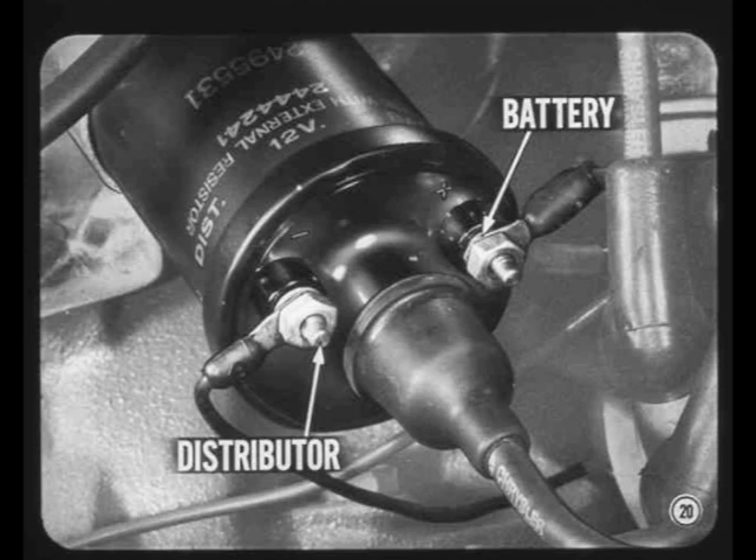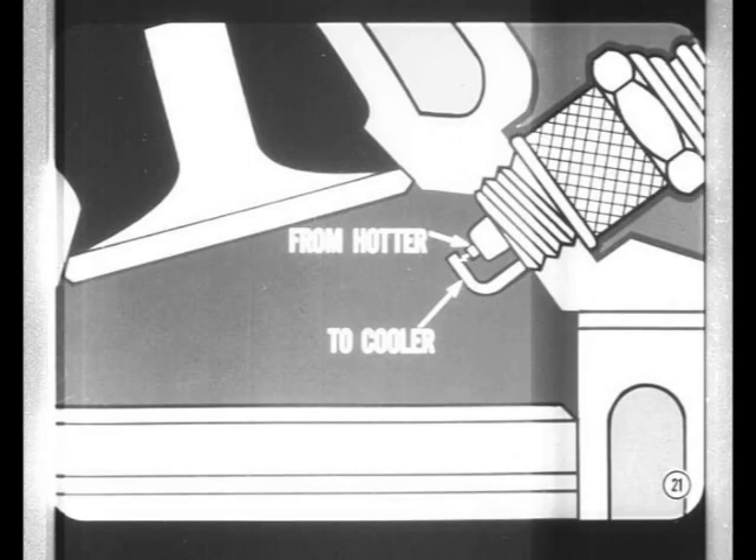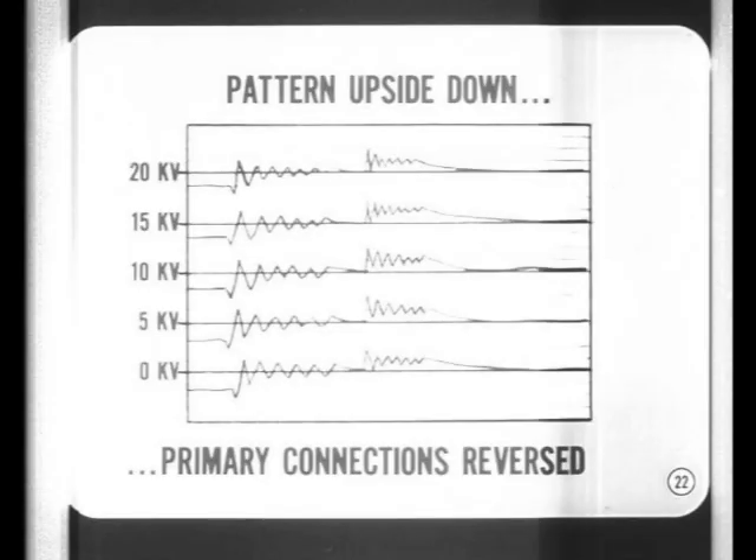Here's why coil polarity is so important. The spark jumps the gap at the plug more easily when electron flow is from the hotter center electrode to the cooler ground electrode. Reversing the coil leads causes the spark to jump from ground to center electrode, and this may require as much as 40% higher voltage. If you're using an oscilloscope and the pattern is upside down, check the primary connections at the coil — either the connections are reversed, or the oscilloscope isn't hooked up right.